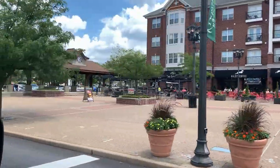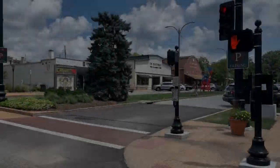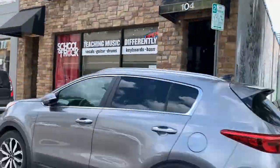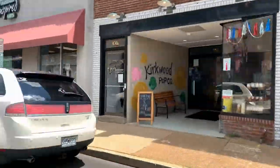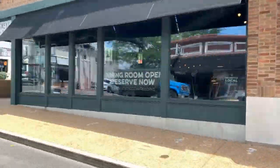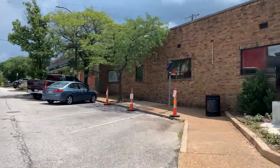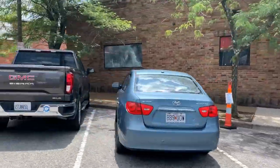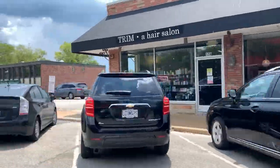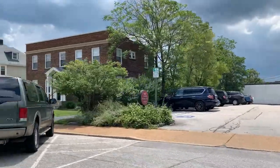Usually I like to start my neighborhood tours in the residential part and come back to the commercial area, but the downtown Kirkwood area is such a huge part of Kirkwood that we're starting there. You can see there are so many little wonderful restaurants, little bars, lots of shopping, lots of wonderful little gift shops, and it's a really great community. Coming up here on the right-hand side, you'll see the Kirkwood Public Library. There's a great city hall, and lots of opportunities to do things within walking distance of most of Kirkwood.